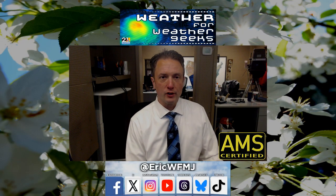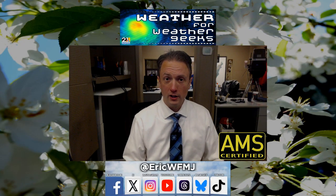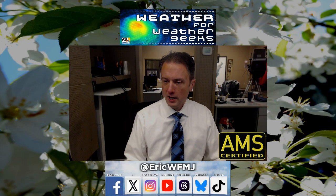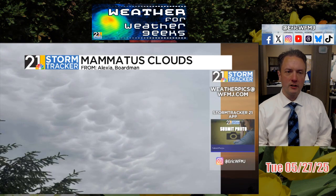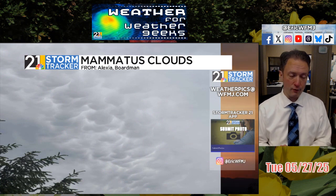Unfortunately, we have kind of a gloomy Wednesday in store for the area, but we have lots of good news coming in early on in June. Let's review today — we had an advance of mid-level cloudiness during the overnight hours, and this morning made for some cool sky optics, including some brief mammatus clouds here in the Boardman area, thanks to Alexia, who submitted this picture.